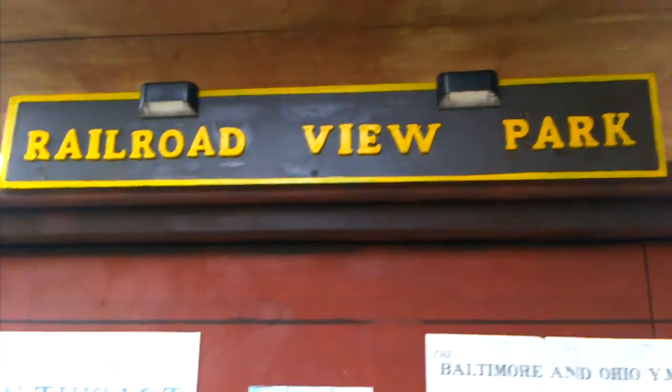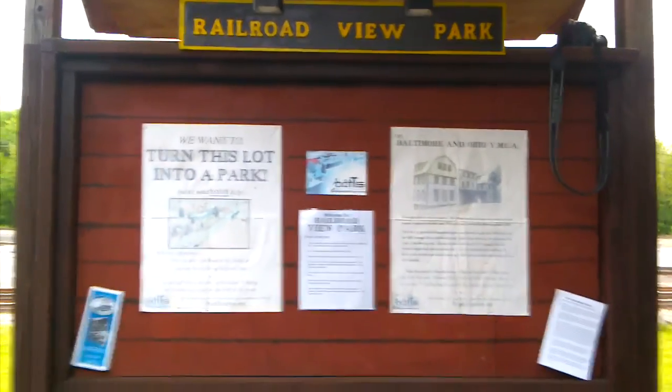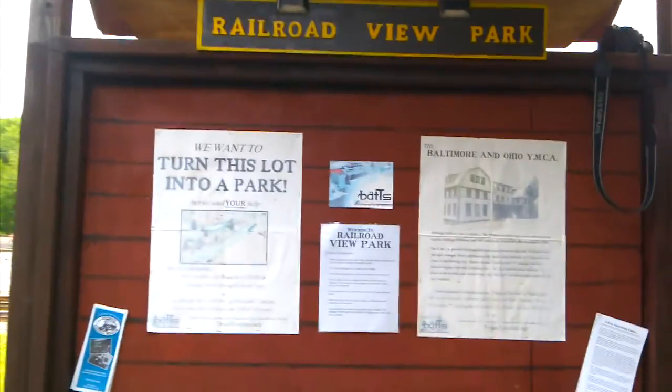First, we have a new sign that identifies the park — it's mounted right on the bulletin board. There hasn't been a sign identifying the park in about a decade almost.